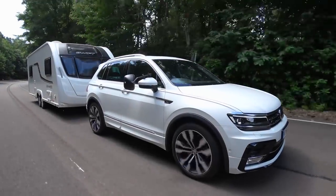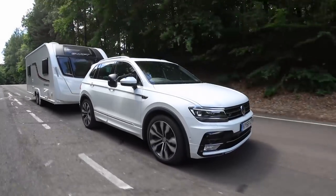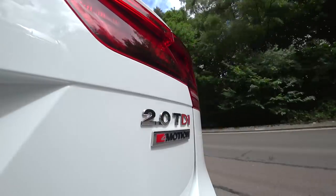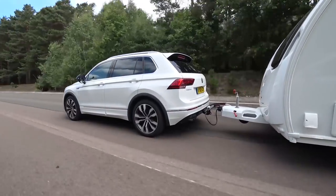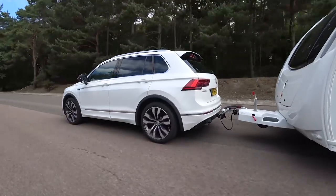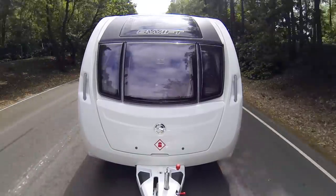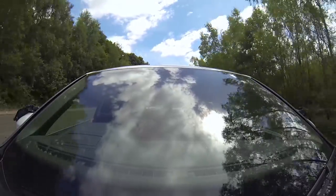We're testing the 2.0-litre TDI 190 PS R-line with a DSG transmission. The 1,723kg kerb weight gives an 85% match figure of 1,465kg. The legal towing limit is just over 2.3 tonnes. We've matched the Tiguan to a Swift Expression 646 with a mass in running order of 1,453kg.